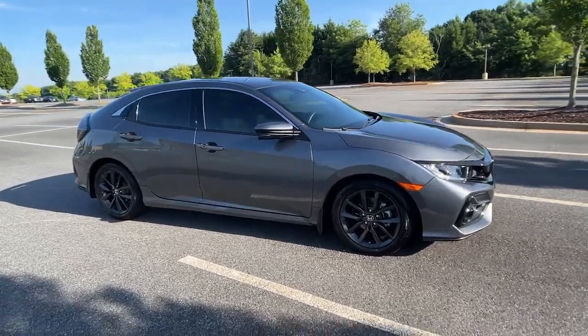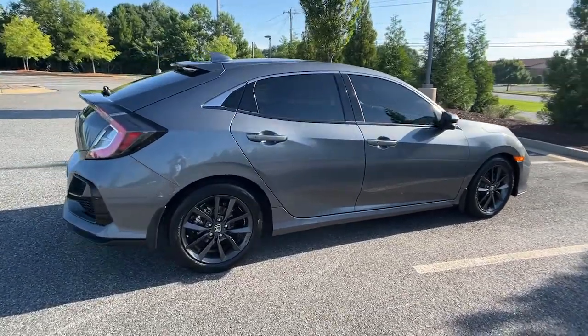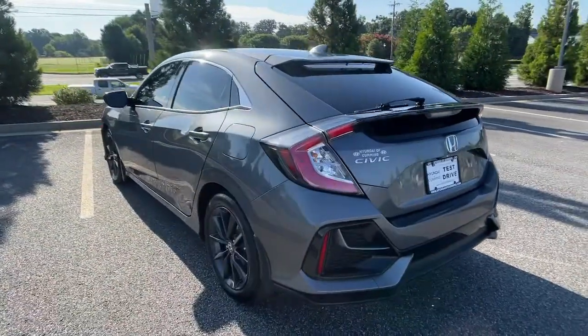You just found the 2021 Honda Civic. This vehicle still has fewer than 20,000 miles on the clock, so it won't last long. Experience the perfection that is the Civic sedan.